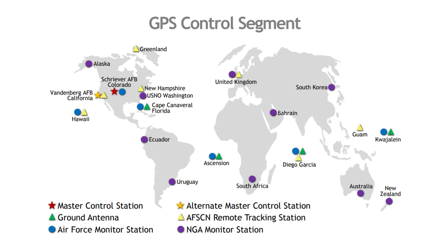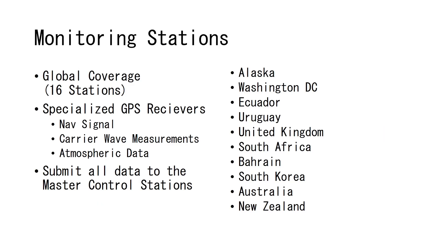There are both Air Force monitoring stations and NGA monitoring stations. We have pretty much 16 of those, utilizing both Air Force and the NGA. The NGA stations are the newer stations that were added. Originally there were only six monitoring stations, but in 2008 there was a program to increase the number of monitoring stations.